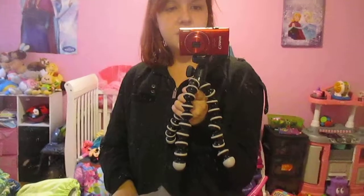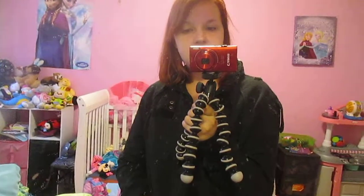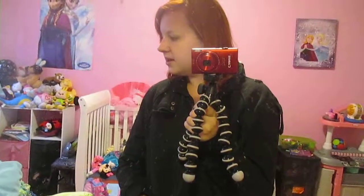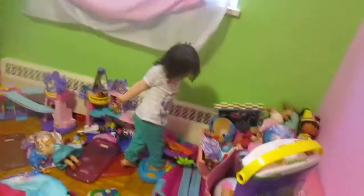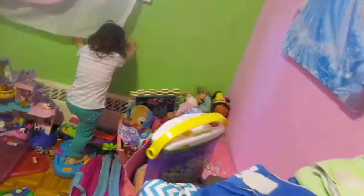That is my current cloth diaper stash — minus all the accessories and stuff, which will be in another video. Don't forget to like and subscribe to our channel and comment down below for any videos you'd like to see. Thanks for watching!